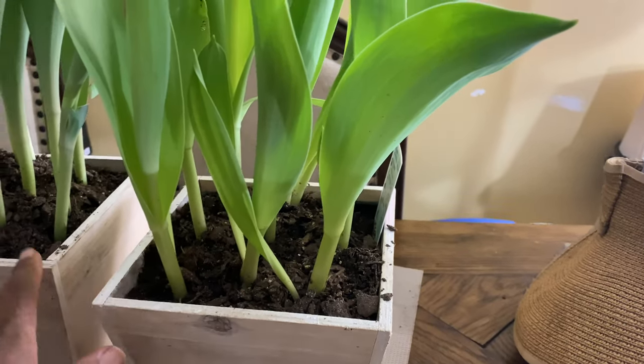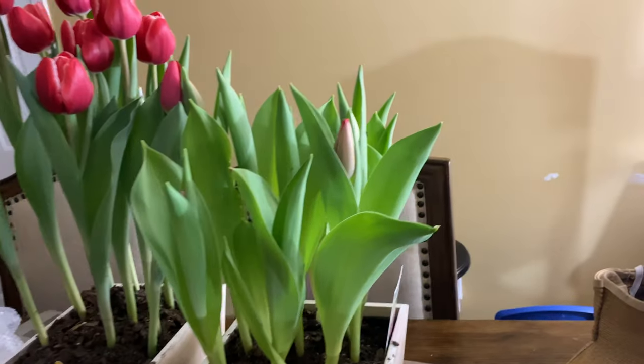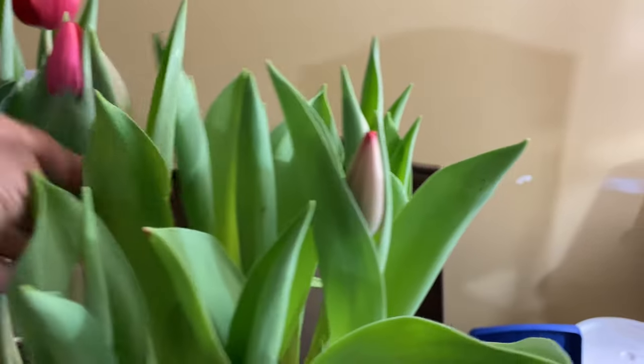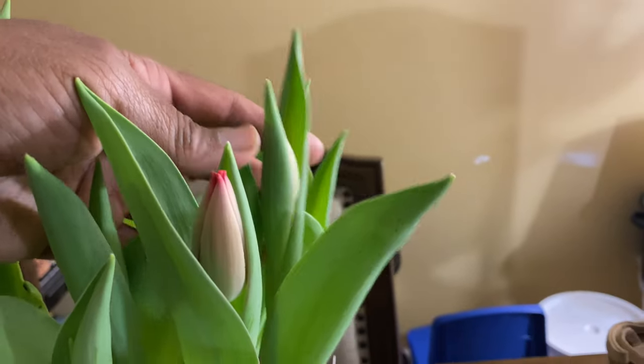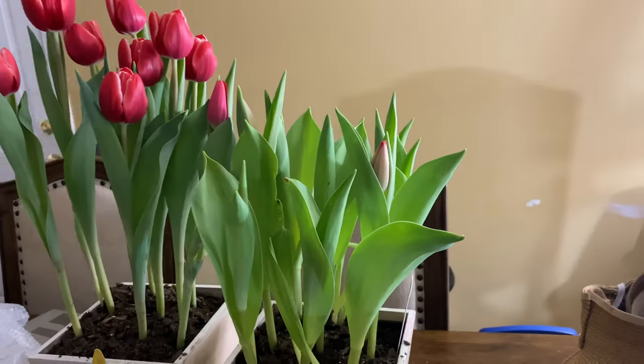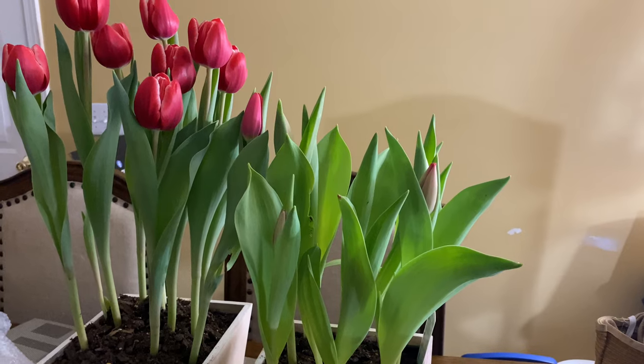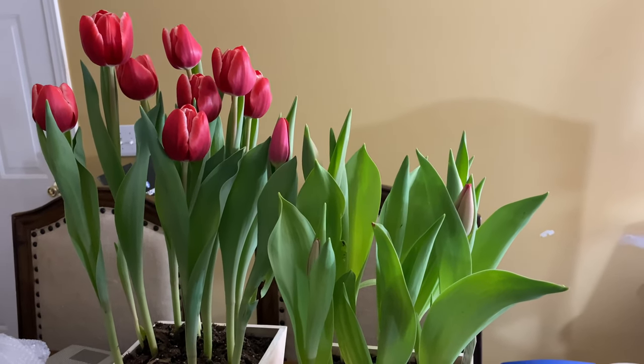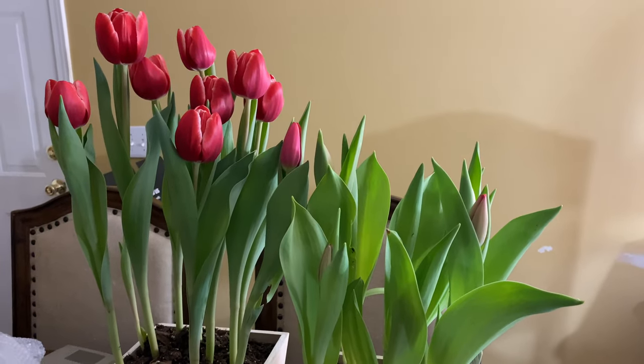They're about to come up off my table so I can water them. I can see these are starting to come up right here, and right there. That's it y'all — take care, have a blessed day. I hope that you are sowing something so you can grow something. I love you, but God loves you more. Smooches!